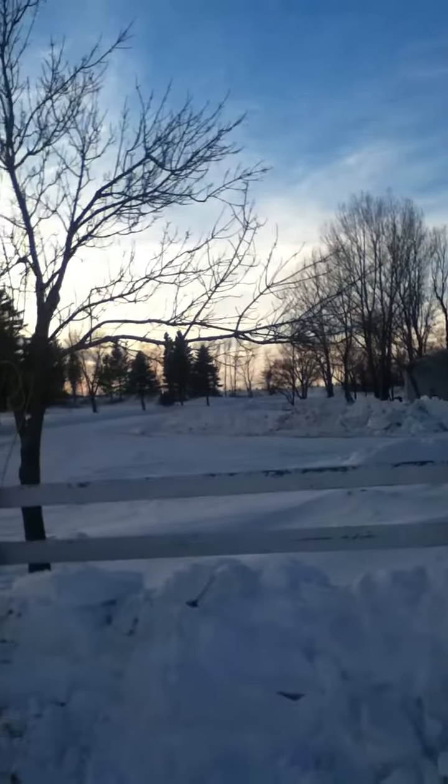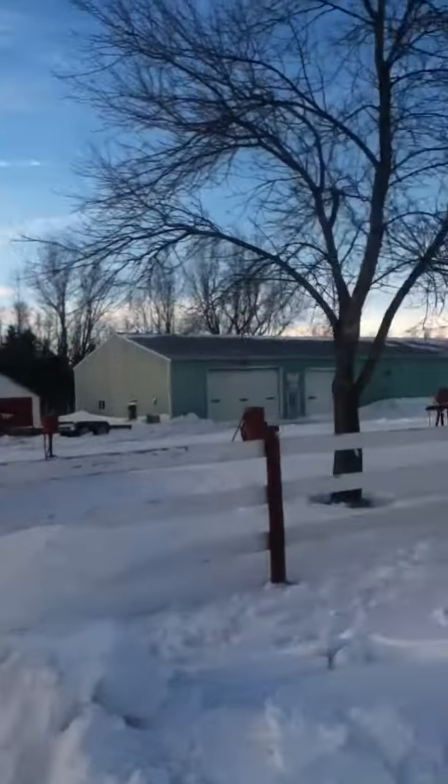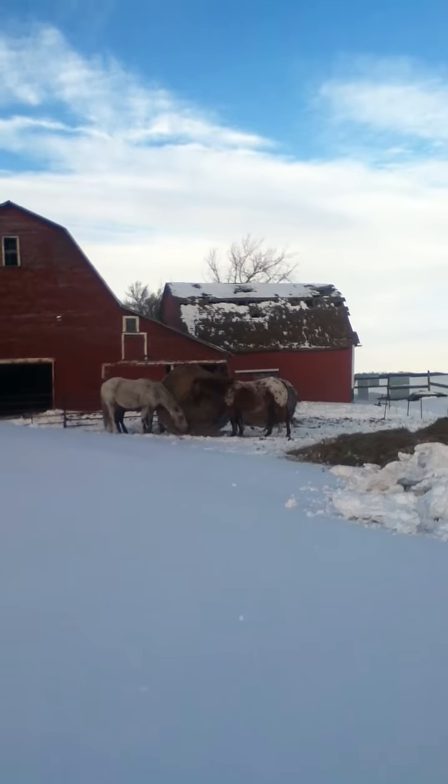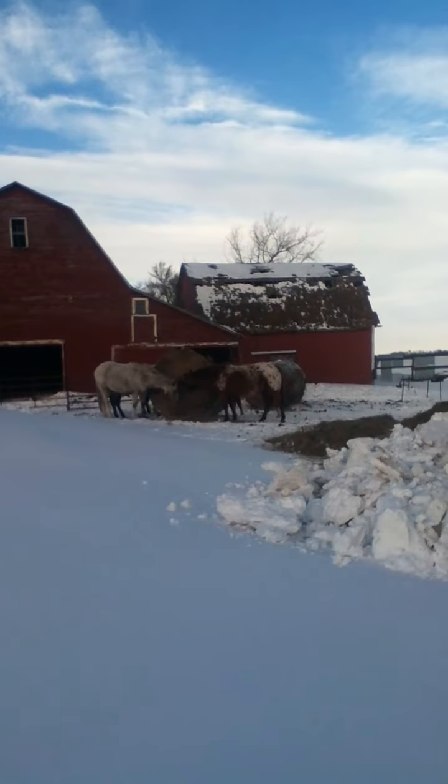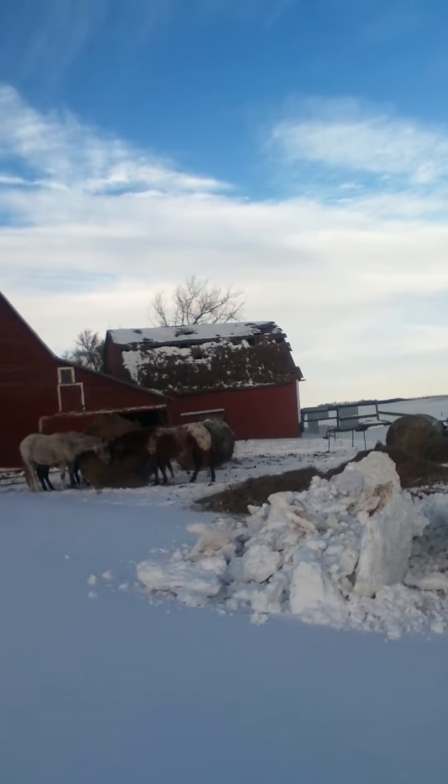Got the yard all dug out. So that's it — January 31st, broodmares and snow. Bye.